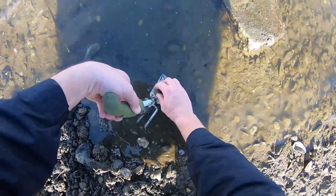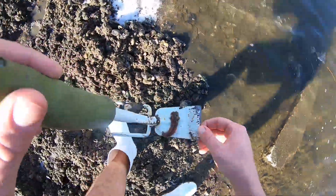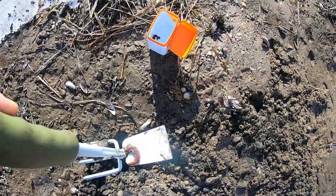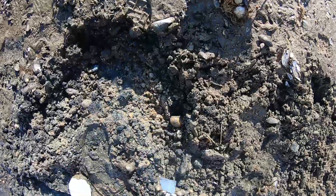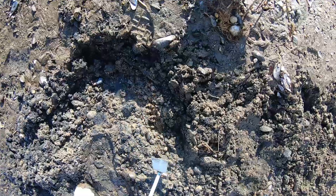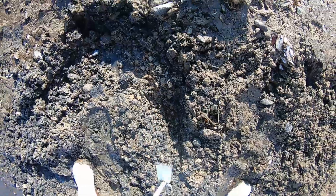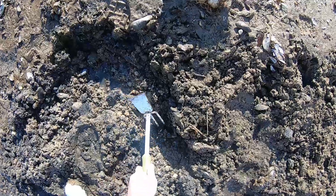Let's get this guy rinsed off a little bit. That's a fatter one. Might have a good spot here, we'll see. Like I said, once you find one you're more likely to find more.